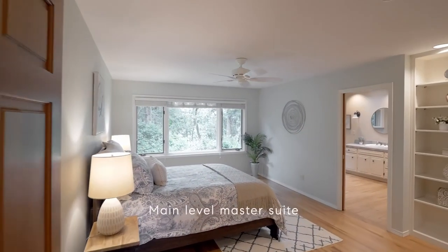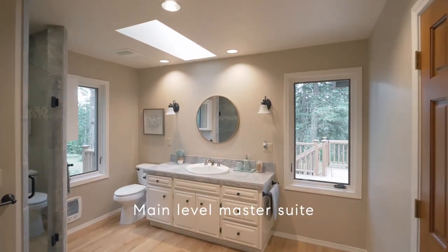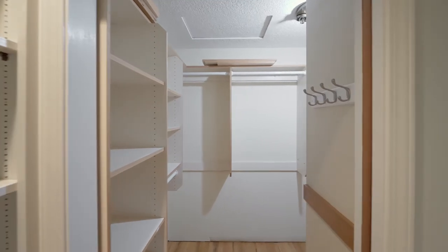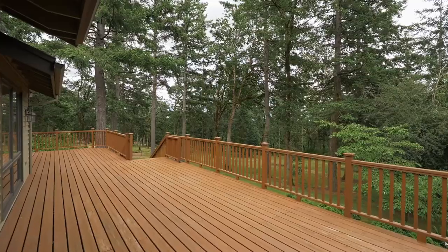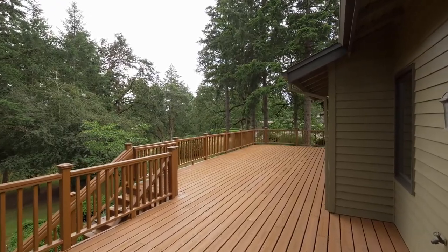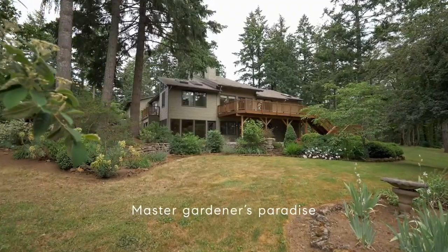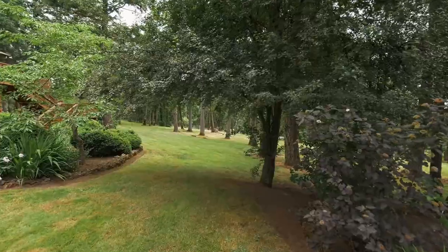Unwind in the private main-level master suite, complete with an elegant master bath and a huge walk-in closet. From your expansive deck, privacy and serenity are all yours. It overlooks a master gardener's paradise with mature landscaping, a wooded wonderland, and even a solarium.